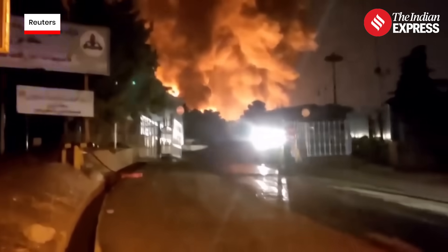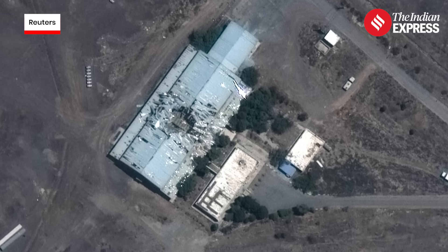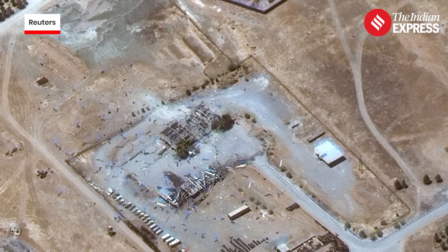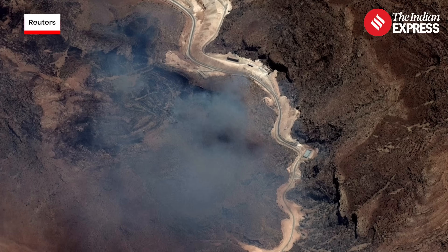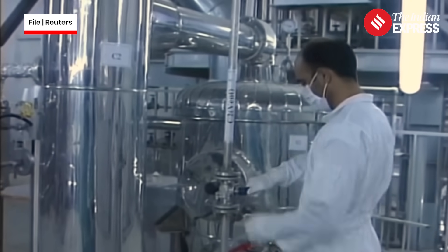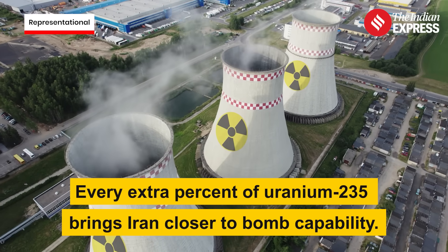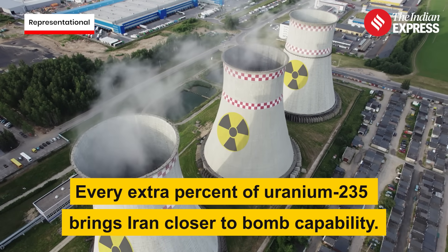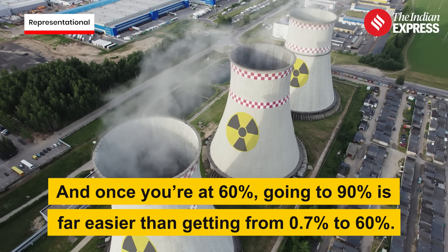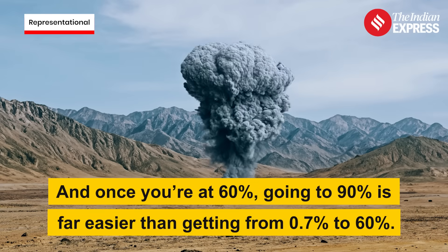Last week's Israeli strikes hit Natanz, Ferdau, and Isfahan — three critical sites in Iran's nuclear infrastructure. Natanz and Ferdau are enrichment hubs; Isfahan is where Iran processes raw uranium. Iran accused Israel of sabotage. And now, after years of covert ops and cyber attacks, we've reached a flashpoint. Every extra percent of uranium-235 brings Iran closer to bomb capability, and once you're at 60%, going to 90% is far easier than getting from 0.7% to 60%.